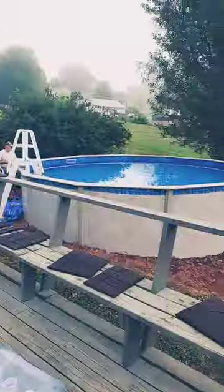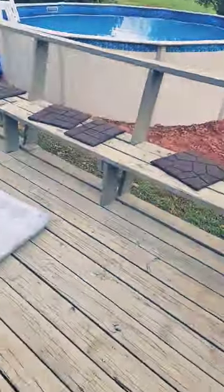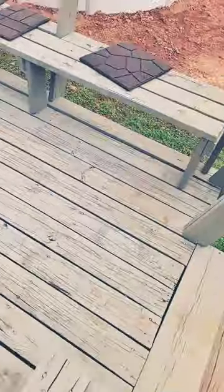So yeah, this is our full pool view. Let me stand up and give you a better view. So that's our pool, and then we have our dirt from where we had to dig up. And then let me show you what I did.